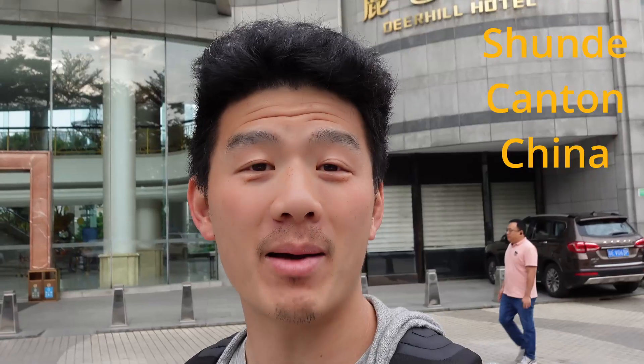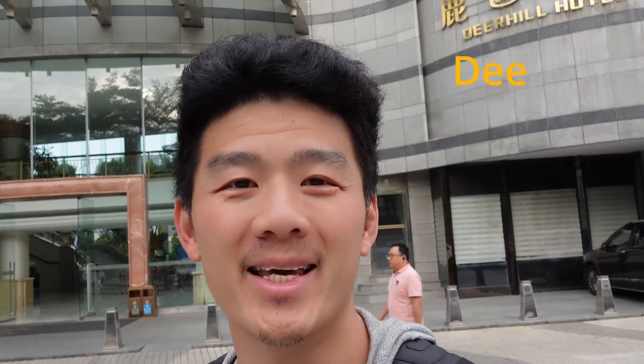Hi everyone, it's Danny here. I'm in Shunde, Canton, China and I'm about to go into this Dear Hugh Hotel for breakfast. It's famous for yum cha for the locals in this hotel because all the food here is very unique — it's different from what we normally have in yum cha restaurants.